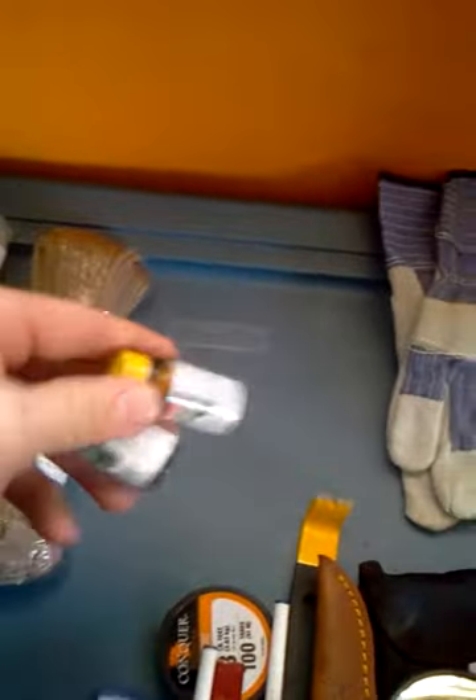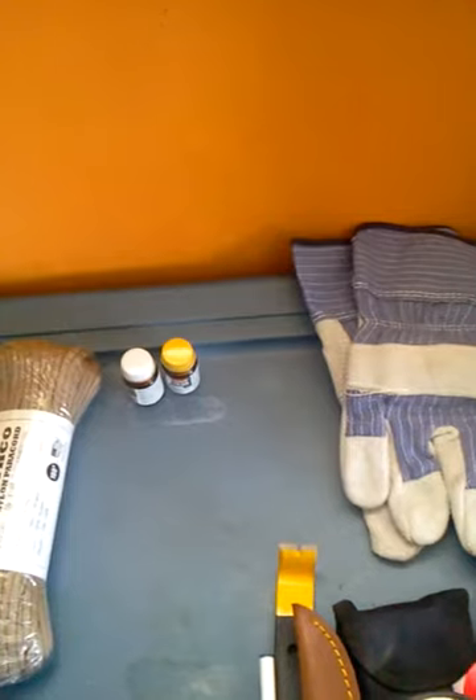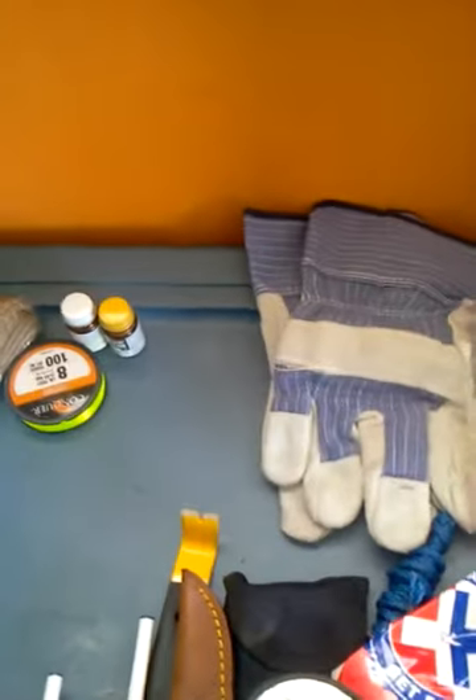Water purification tablets — definitely a need. Fishing line. Something that has a little bit of breaking strength to it. Eight pound test is not bad. That's definitely a good way to go. You don't want anything too light, you don't want anything too heavy.